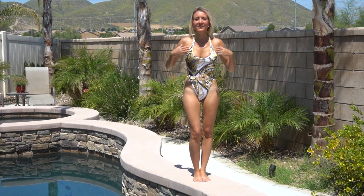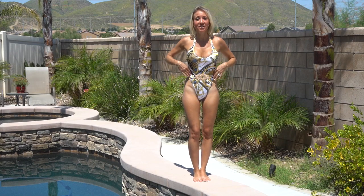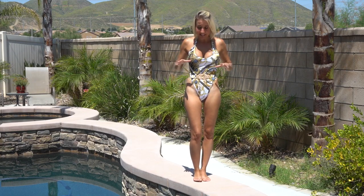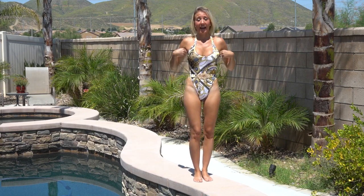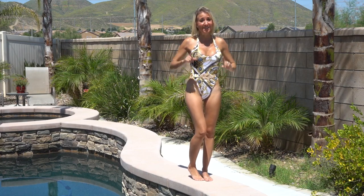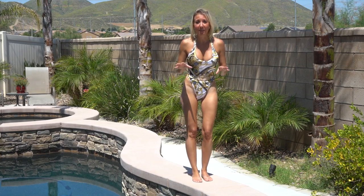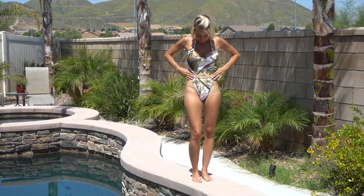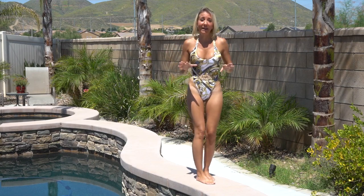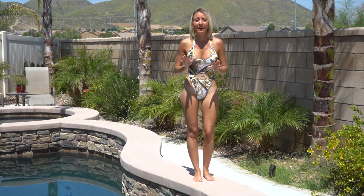This is a one-piece belted bathing suit. It has a chain design for the pattern and it is stunning. I'm usually a bikini girl, but this one piece has given bikinis a run for their money. The other thing I like about the way they made this bathing suit is it has this belt that ties in the back. The benefit to it tying is it's fully adjustable and can fit anybody.